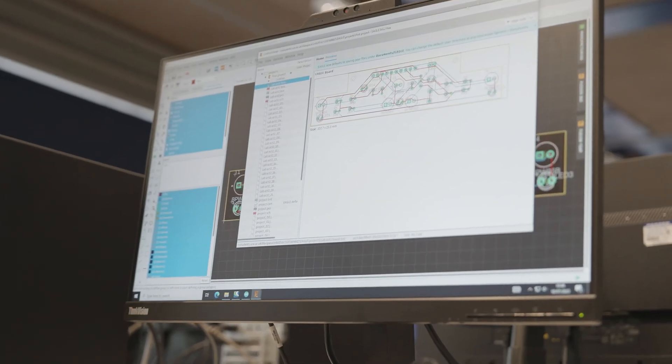So this is where all the programming happens, such as coding and schematics and diagrams. All of this you'll be doing in this room.